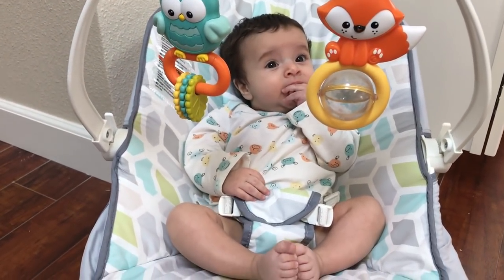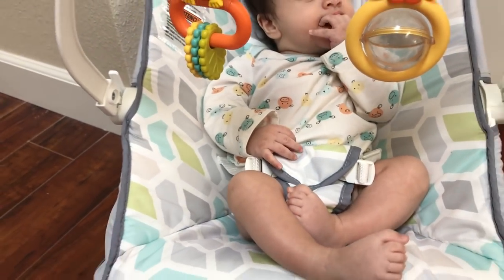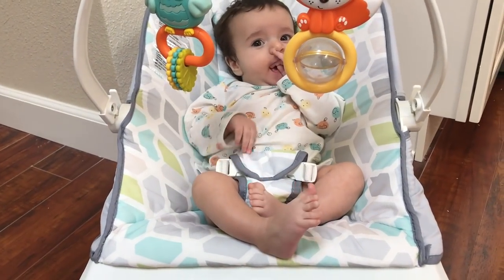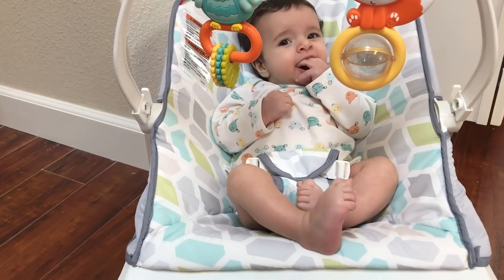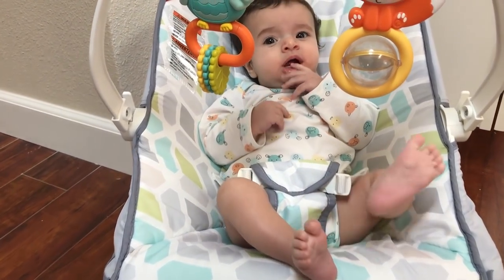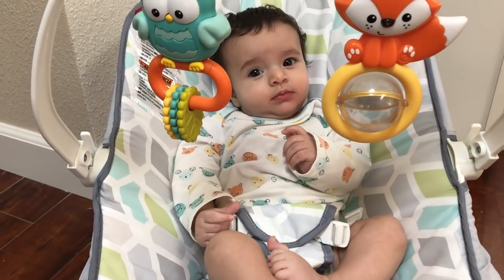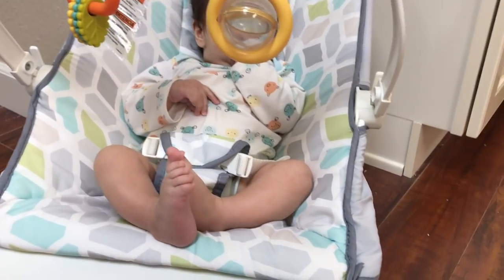The colors it comes in are really pretty and can pretty much match any nursery. This one matches more or less the nursery colors for my son. As you can see, he just woke up so he's not as bubbly as always, but he's comfortable enough to get through this video.